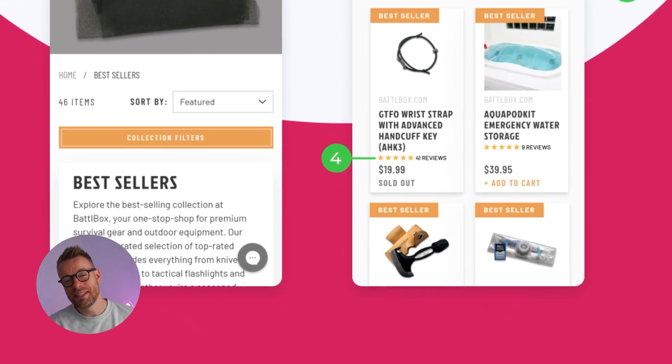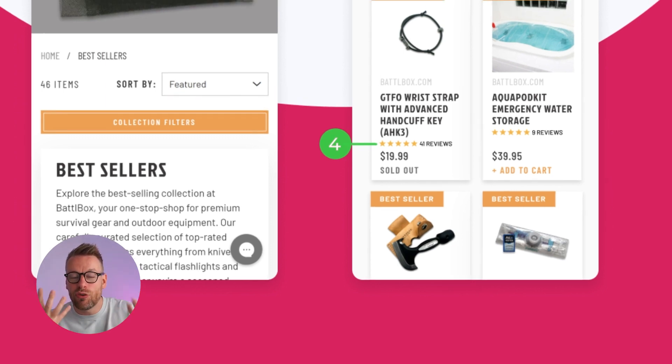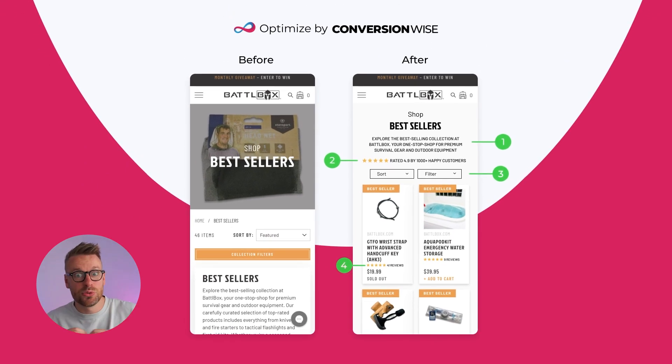Number four, arguably the most important change on this collection page — doing this on one of our optimized client stores last month actually added an additional $60,000 in monthly revenue to them. We have condensed those product cards and used a two-by-two layout. We've pulled them above the fold — you can now see four products in the after design as opposed to zero in the before design. Collection pages are there for that purpose: we want to see the collection of products. Always put your best-selling products at the top and this will literally print you money.